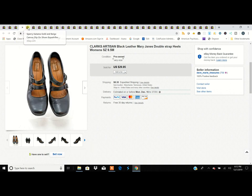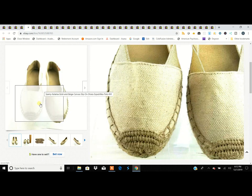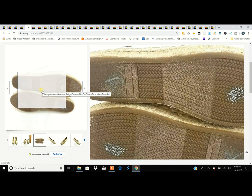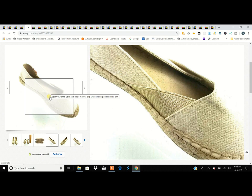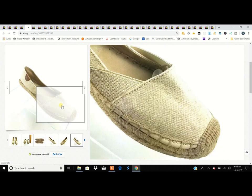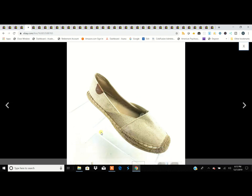These were interesting — Sperry Topsiders, which you don't normally see as espadrilles, but this is a pair of canvas espadrilles. Got them for $3.99 in really good shape and sold them for $29.95. For people who don't know what espadrilles means, it's the jute rope or twine wrapped around the edges of the heels — that's what makes an espadrille.